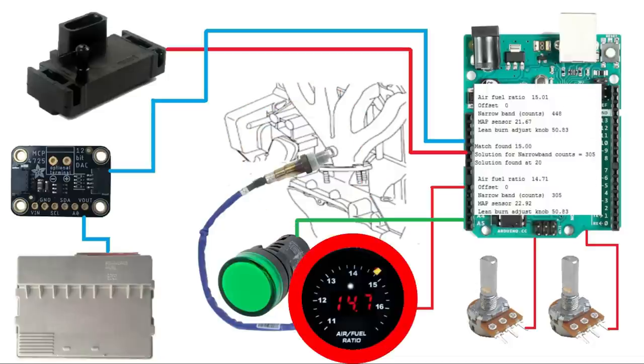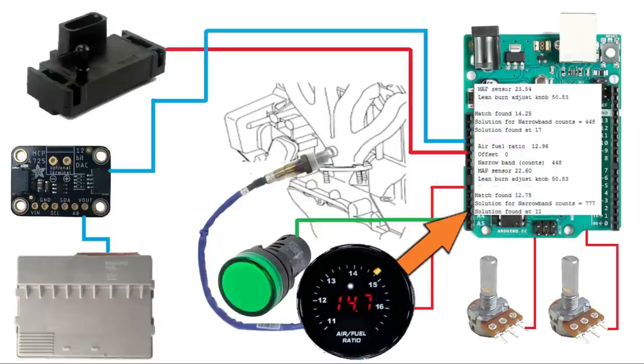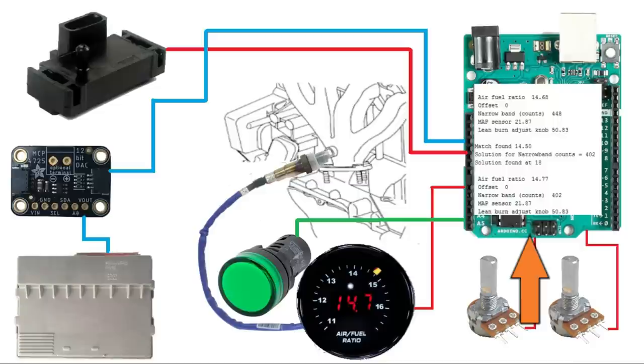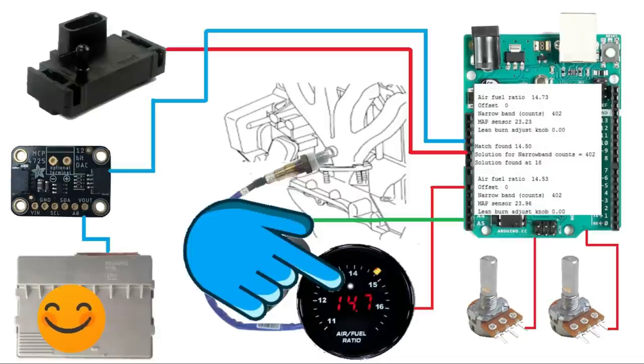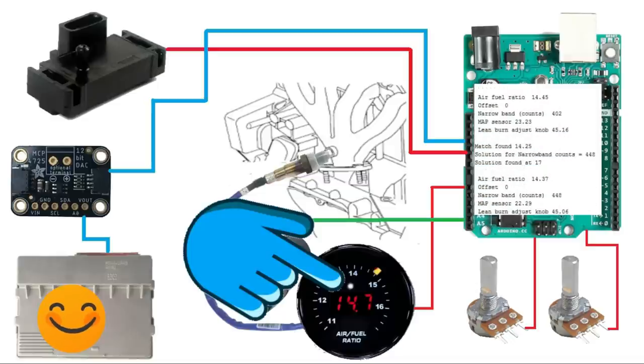In lean burn mode, the wideband sensor detects say 16:1 air-fuel ratio - moderately lean. The Arduino looks up the correct narrowband signal, but this time reads the offset potentiometer and adds that offset value to the narrowband signal. The modified signal goes to the Adafruit 4725, which produces a voltage making the ECU think the engine is at an ideal air-fuel ratio - keeping the ECU happy even though the engine is running lean. If the ECU sees a fault it will disregard our signal, so it's critical to not trigger any codes.